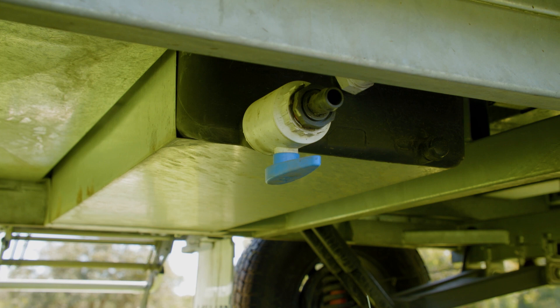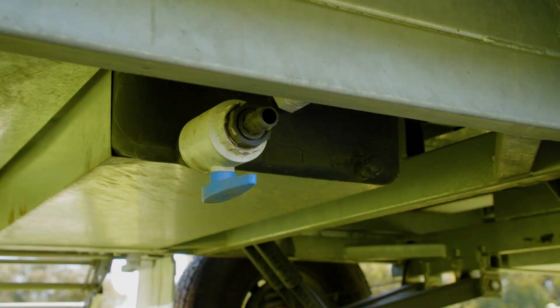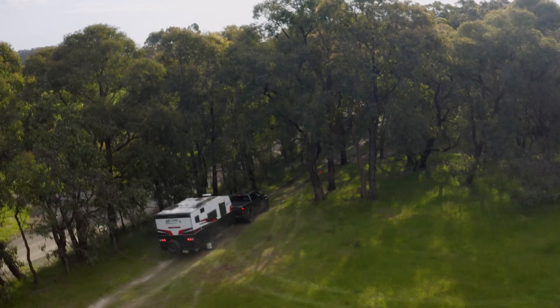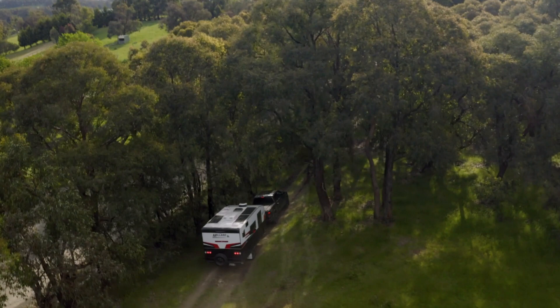You've got twin water tanks and a grey water tank, all fully shrouded as well. You've got 900 mil high checker plates around, so when you get into those tight off-road tracks you're not going to get any of those twigs scratching the side of the caravan.